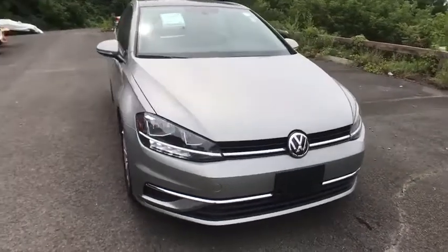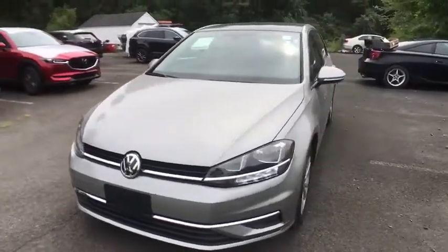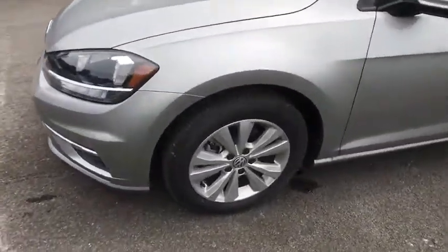We are pleased to show you the 2020 Volkswagen Golf. It's the original fun-to-drive hatchback. Drive one today. This vehicle has less than 100 miles.